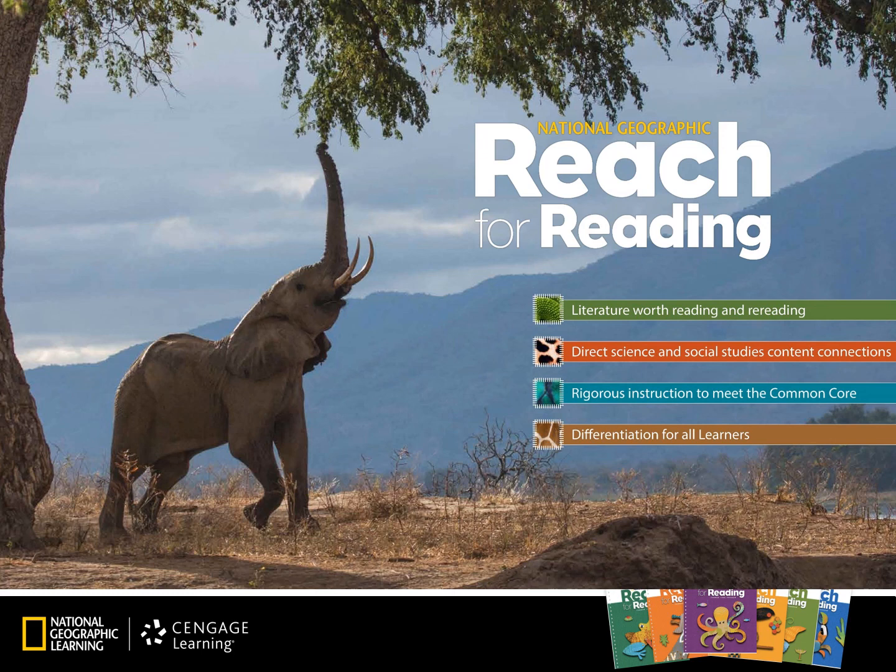While the big question can whet the student's appetite for reading, good literature truly seals the deal. Reach for Reading includes Caldecott and Newbery winners as well as National Geographic exclusive articles and interviews with scientists and explorers. The rich multicultural selections and the assortment of genres entice the students, and when they have something in front of them that they want to read, they're motivated to learn how to read well. Reach for Reading's leveled libraries help ensure that students have access to high-interest fiction and nonfiction texts at their appropriate reading levels.